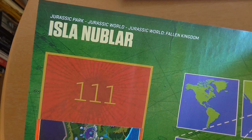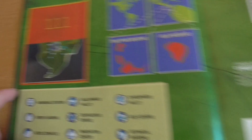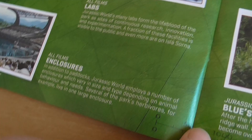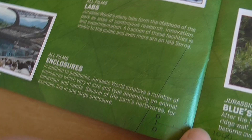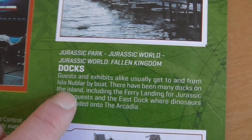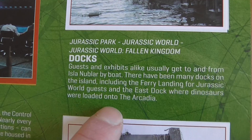Then we move on to locations. There's a whole page on Isla Nublar, and notably they've got the correct map in here, not the one from Fallen Kingdom. It has all the notable locations: the Jurassic Park Visitor Center, the Jurassic World Innovation Center, the Gyrosphere Valley, the paddocks with a picture of the raptor paddock, the aviary from Jurassic World, and the labs. It mentions that the east dock is where the dinosaurs were loaded onto the Arcadia from Jurassic World Fallen Kingdom.